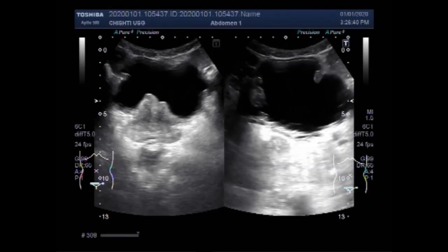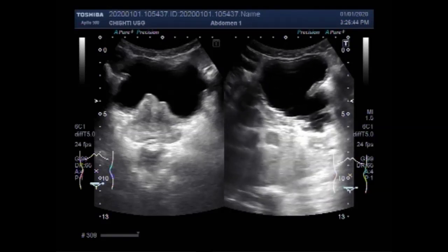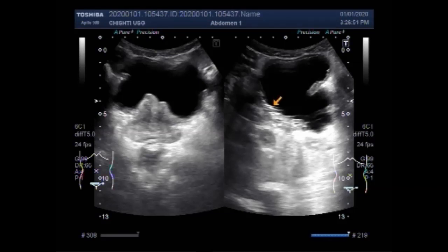Now you are going to see these trabeculae seen along the walls of the urinary bladder. These are the trabeculae seen along the right lateral wall of the urinary bladder.